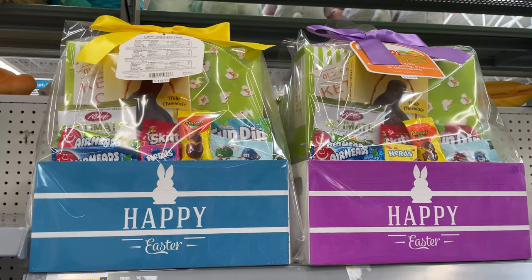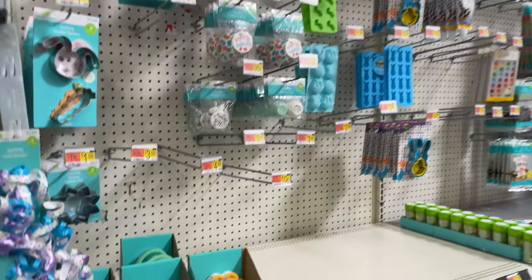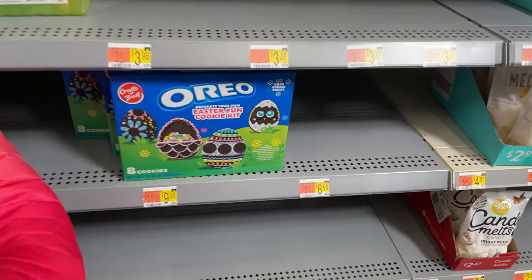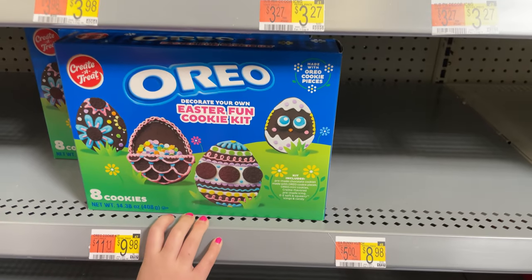They have the little baskets that are already pre-made — those are $20. Then we have all the baking items. They have a Rice Krispie Treat kit, and how much is that? $9. And there's an Oreo one too — this little Easter cookie kit. That's really cute.